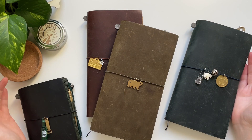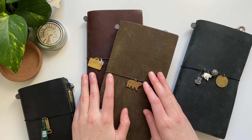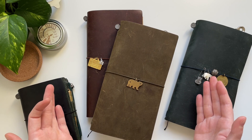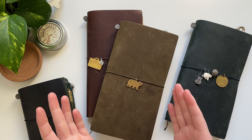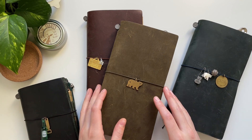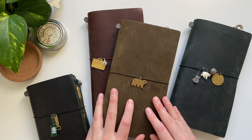So those are all of my Travelers notebooks! Please let me know in the comments what you think about the Travelers notebook system, whether you also have Travelers notebooks and what you use them for, and maybe your favorite color — I really can't decide which I like most. I hope you enjoyed watching, take care, and I hope to see you in the next video!